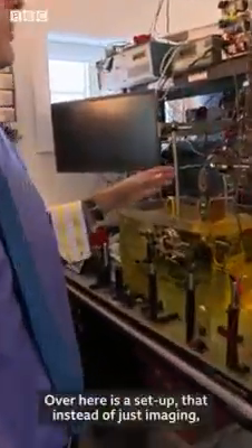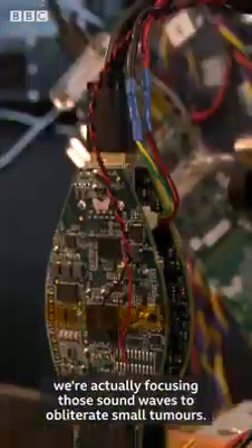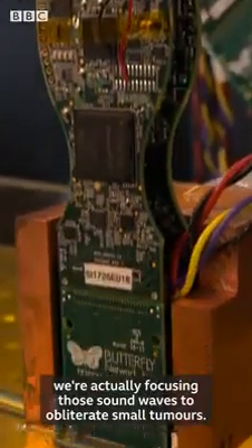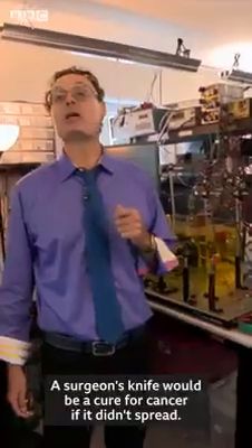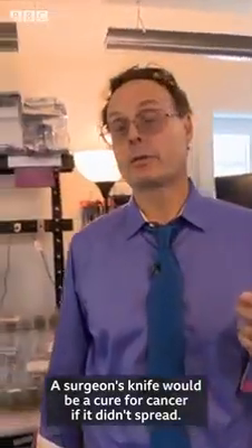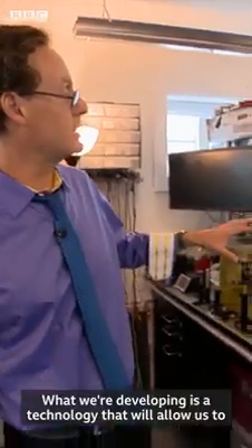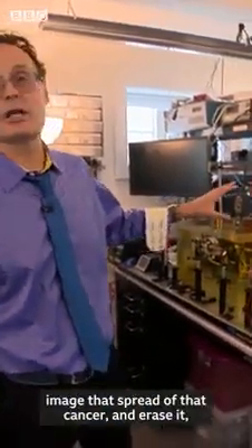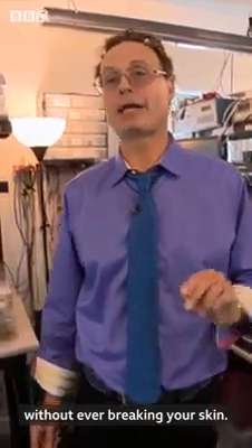Over here is a setup where instead of just imaging, we're actually focusing those sound waves to obliterate small tumors. A surgeon's knife would be a cure for cancer if it didn't spread. What we're developing is a technology that will allow us to image the spread of cancer and erase it without ever breaking your skin.